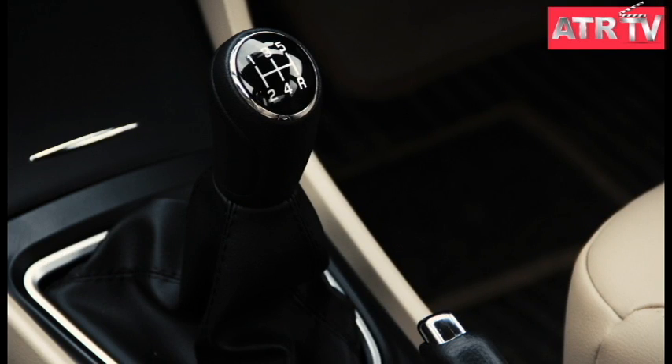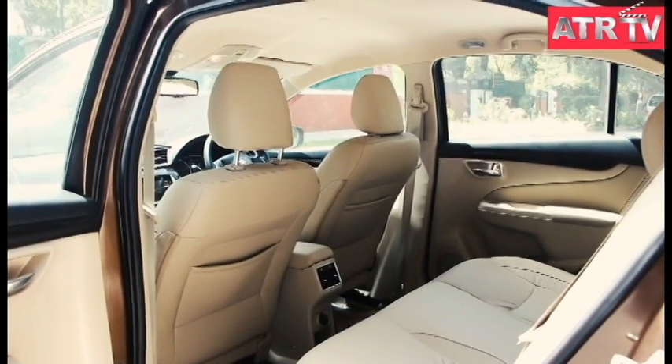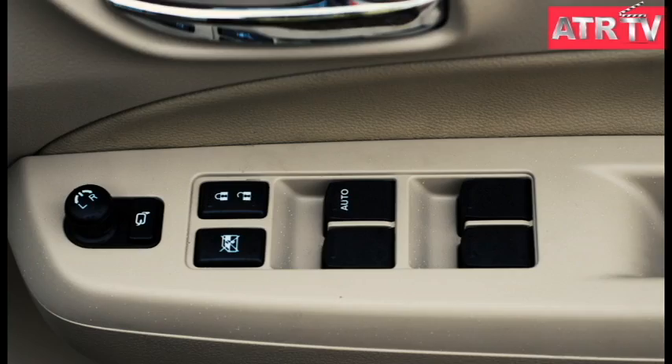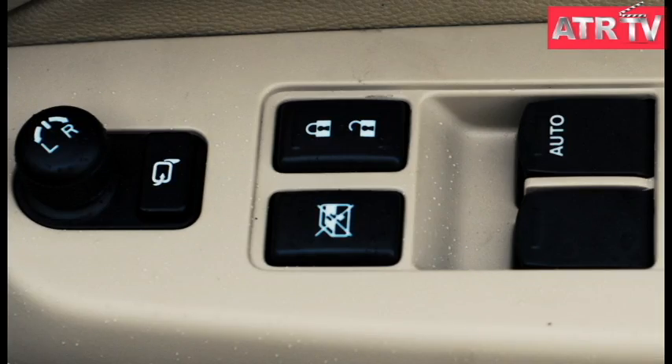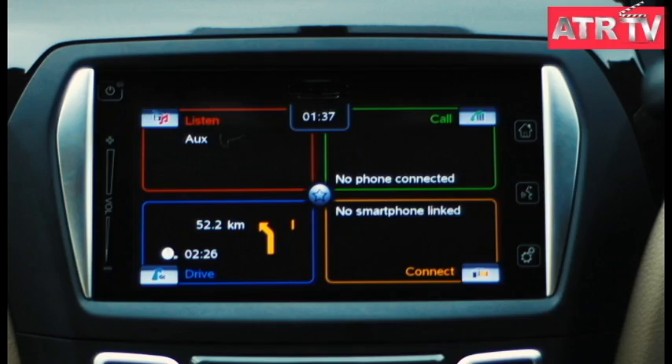Fit and finish are of top quality, giving the Ciaz interiors a clean and ergonomically sound cabin. Touch points are good to feel in most places, and the 7-inch color touchscreen in the center console adds to the upmarket feel of the interiors.